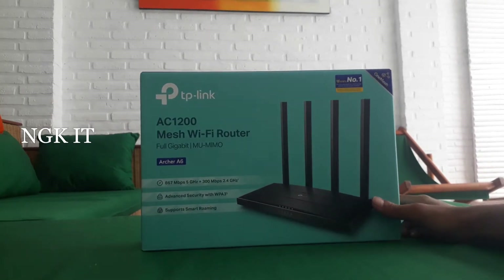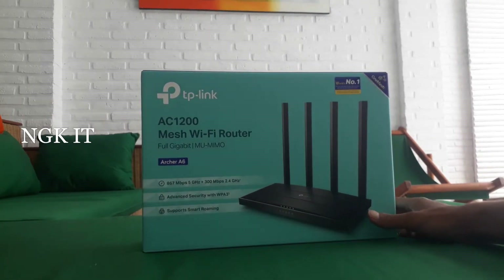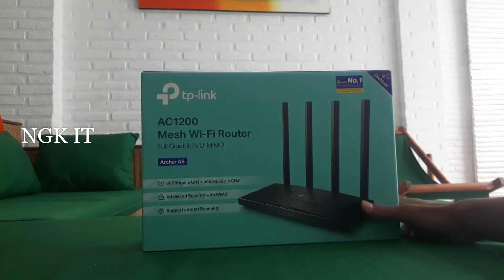AC1200. Router access point ini sudah dual-band, ada Wi-Fi 5G-nya. Ada mesh Wi-Fi router-nya juga dan full gigabit.